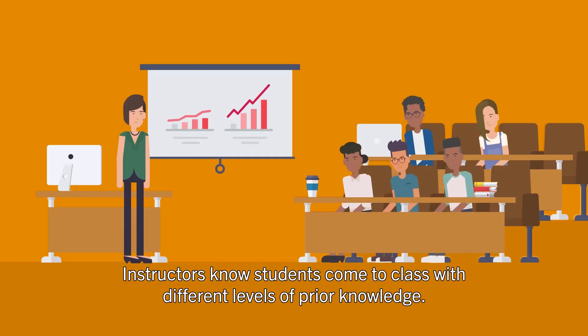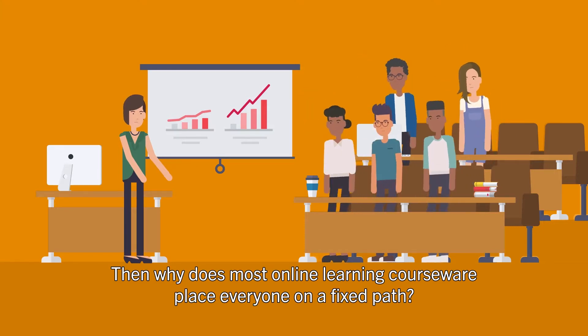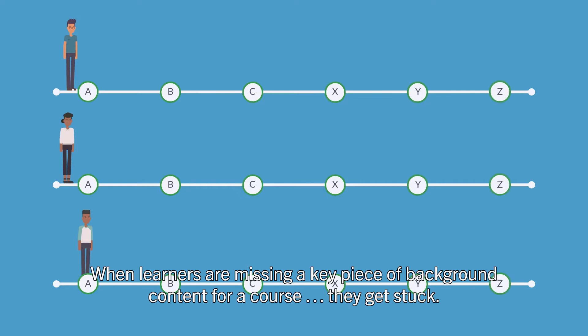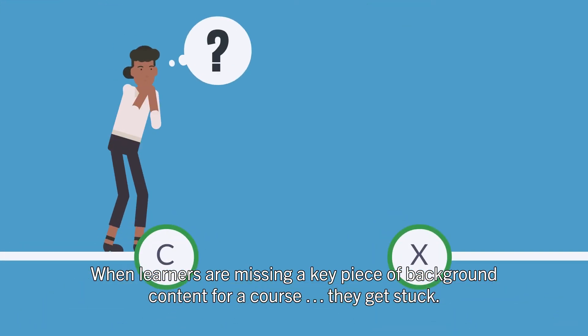Instructors know students come to class with different levels of prior knowledge. Then why does most online learning courseware place everyone on a fixed path? When learners are missing a key piece of background content for a course, they get stuck.